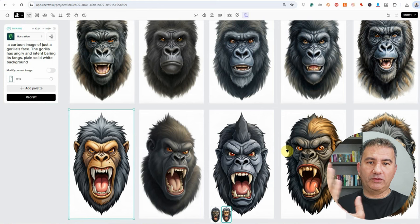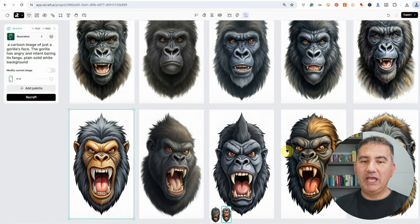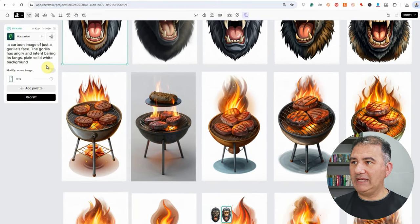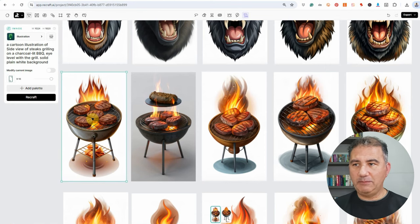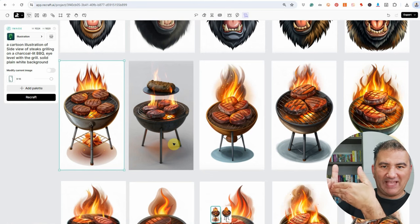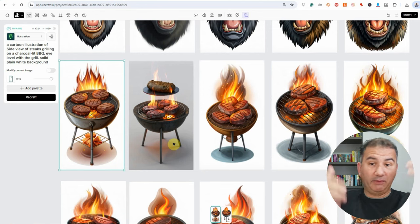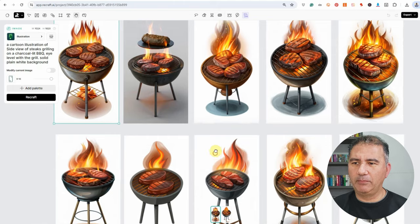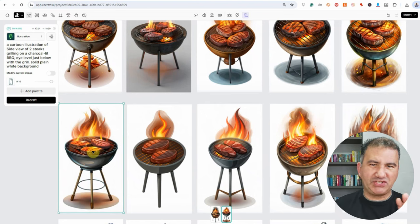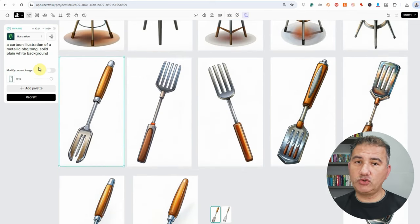I also thought about overlaying a barbecue kettle with some meat on top of it grilling, and superimposing it onto the design. So I asked Recraft to do just that, and it came back with quite a number of images. But what I wanted was a side-level view of the grill, and it kept giving them from a bird's eye view. I tried a number of different ways, and eventually settled on one. I also needed some barbecue tools, so I asked Recraft for a cartoon illustration of a metallic barbecue tong on a plain solid white background, and settled on two variations.